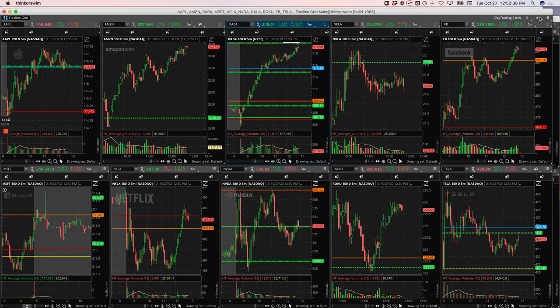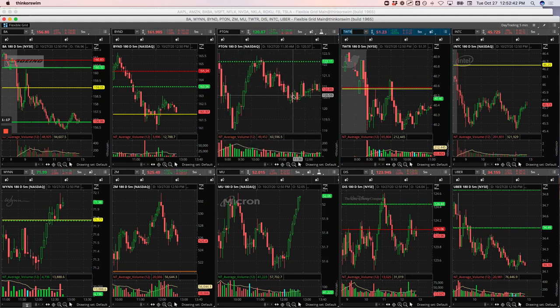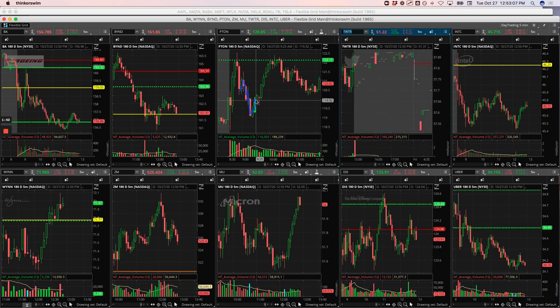Peloton had this big push up and then it came down about right here. We got long, trying to see if there was going to be a bounce continuation up. It started to bounce and then just rolled over and kept going. I did hold on a little bit, waited for this little bounce here and got out right here, but still took a loss overall in Peloton.